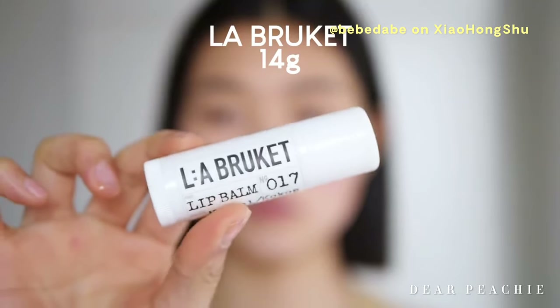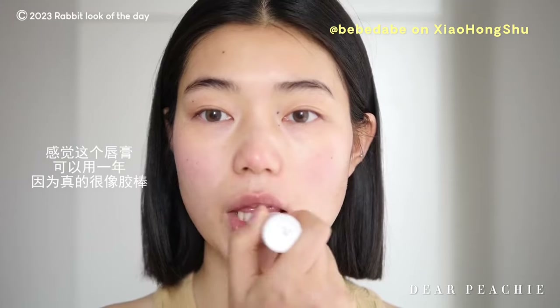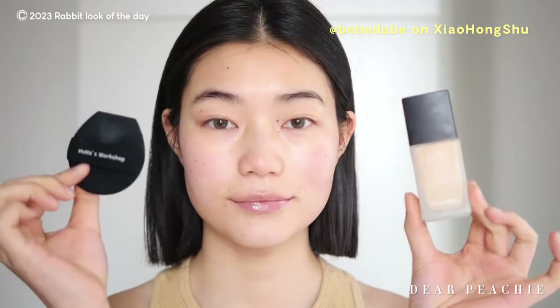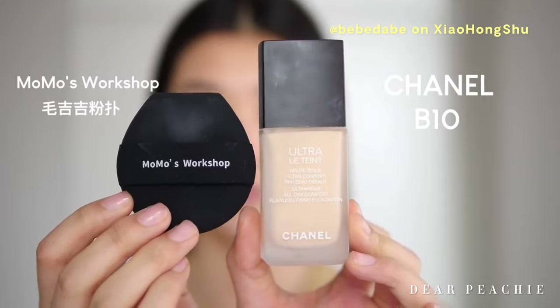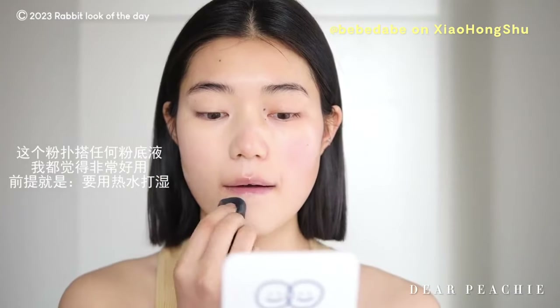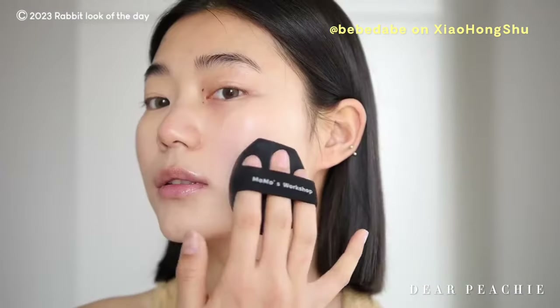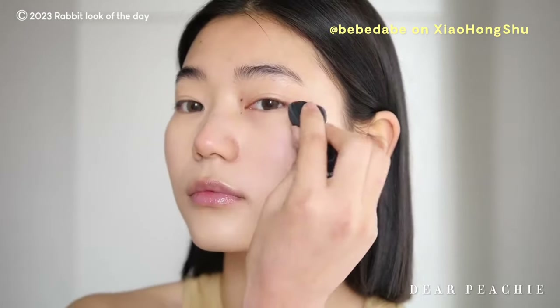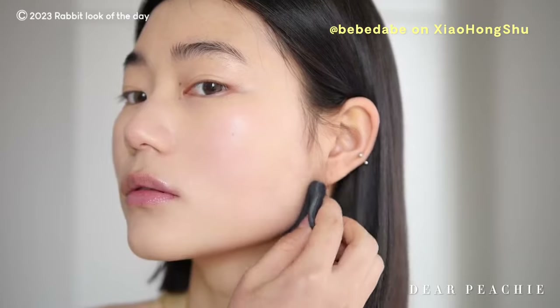Next, Baebae applies a lip balm to moisturize her lips and eliminate any dead skin. For her base, she uses the Chanel foundation in shade B10 with a cushion sponge. When applying foundation, it's essential to work in sections and dampen your cushion sponge for improved application — this gives you enough time to evenly pad out the foundation before it sets or dries up.